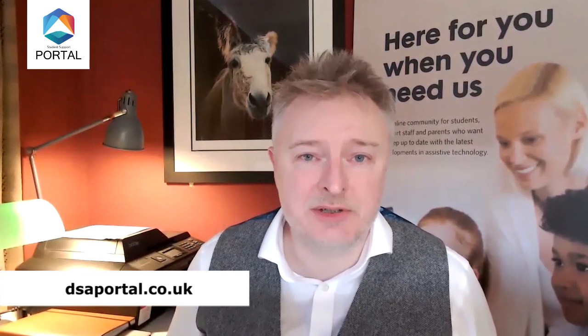Ross, thank you very much for joining us. We'll speak to you again. My pleasure, thanks very much. This interview was part of our Publishers and Manufacturers series of interviews. If you'd like more information on the products that were discussed in the interview, please go to the Portal Assistive Technology section and start a conversation. Thanks for watching.